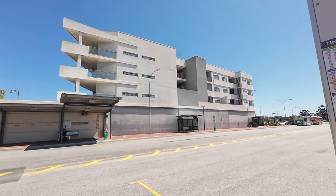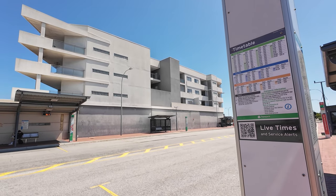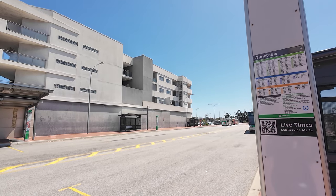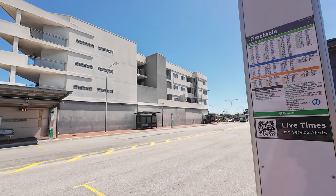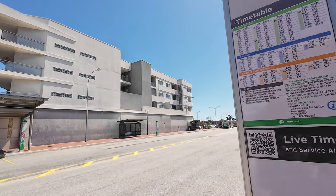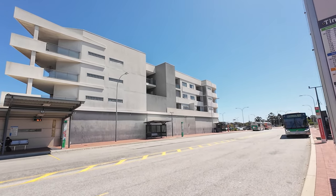I'm going to show you guys how to use a Smart Rider, for those who will be coming to Australia or to Perth. It's not hard, it's easy — as long as your Smart Rider has something on it.